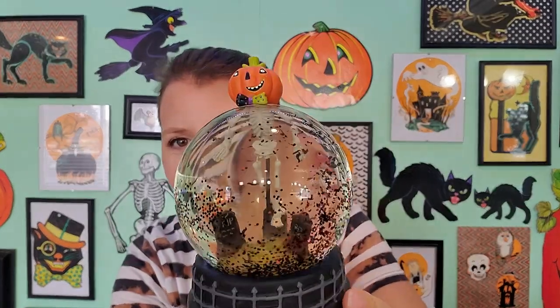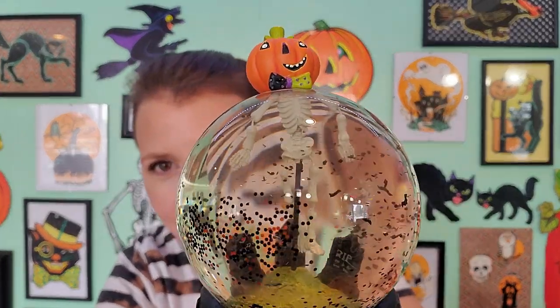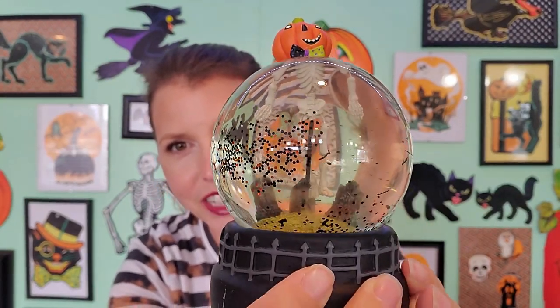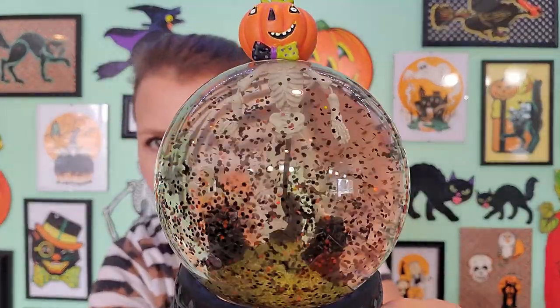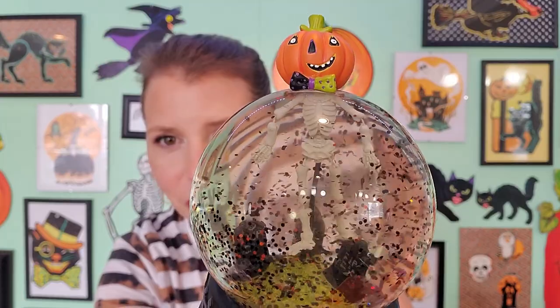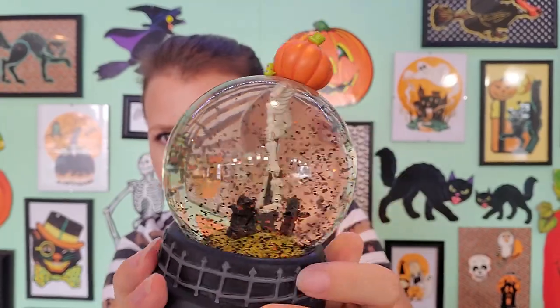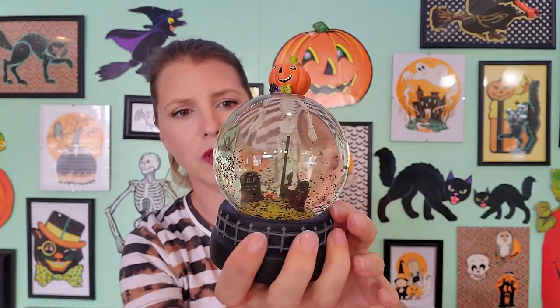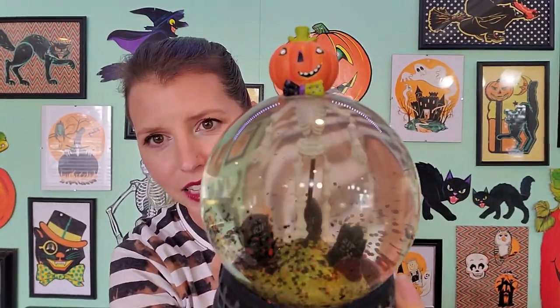Check out how fun this snow globe is. It's a pumpkin head with a skeleton body underneath it in a graveyard. Oh my gosh, you guys, this thing is so cool. His little bow tie — this was so much fun to find. I'm not a big snow globe fan, but man, that is so cute.